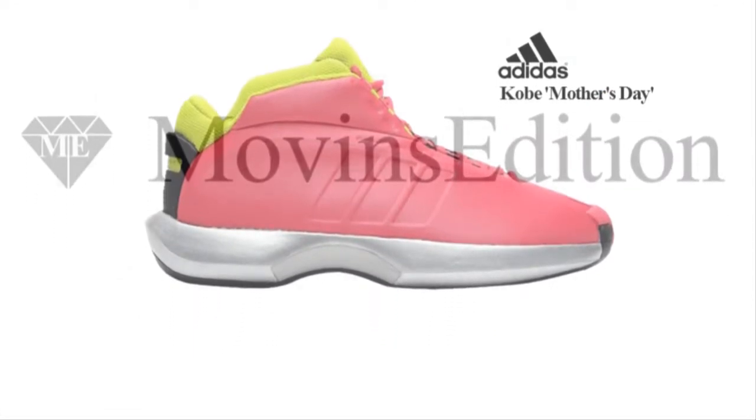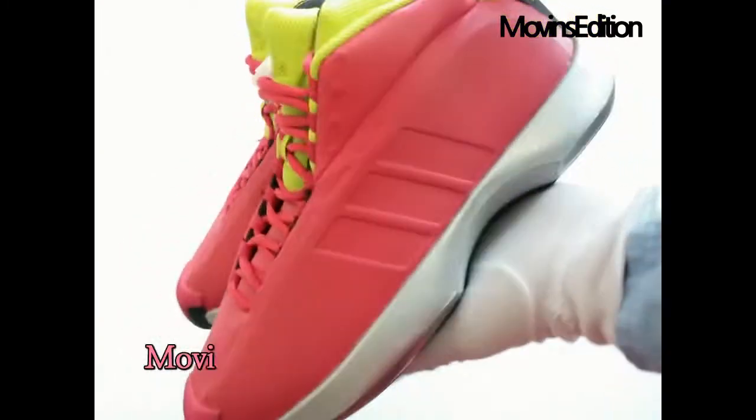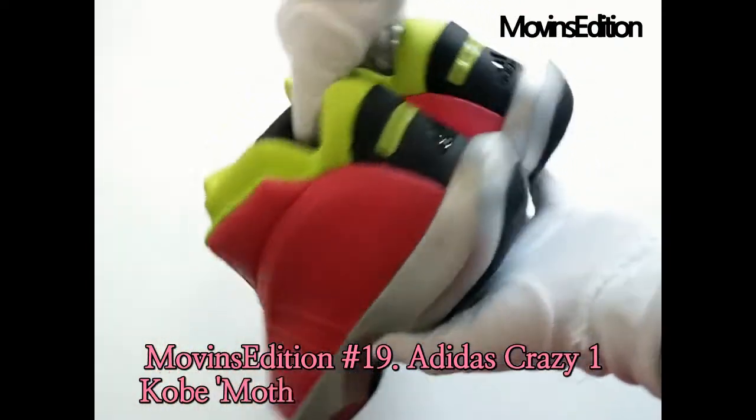This pair sports an eye-catching blend of vivid berry and slime, with black adding a little contrast to the heel and inner lining. Below sits a silver midsole and torsion branded black rubber outsole.